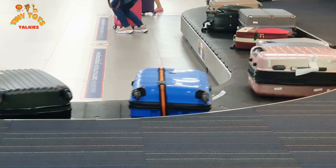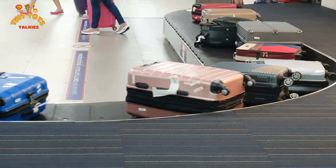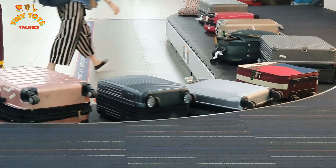After the flight we arrive at our destination and come to the baggage carousel. This is where we pick up our checked luggage. Watch the bags go round and round until you spot yours!